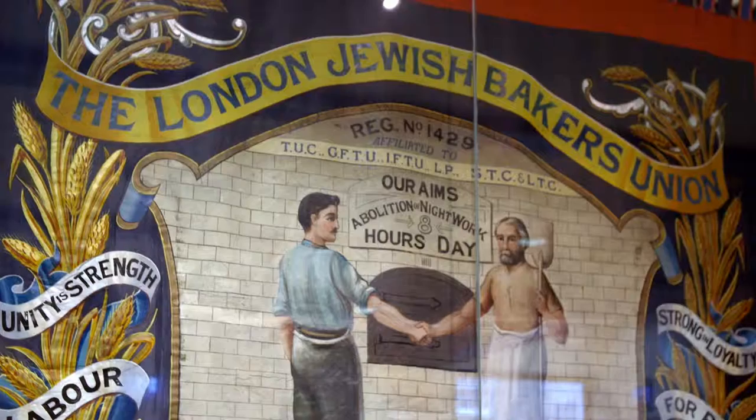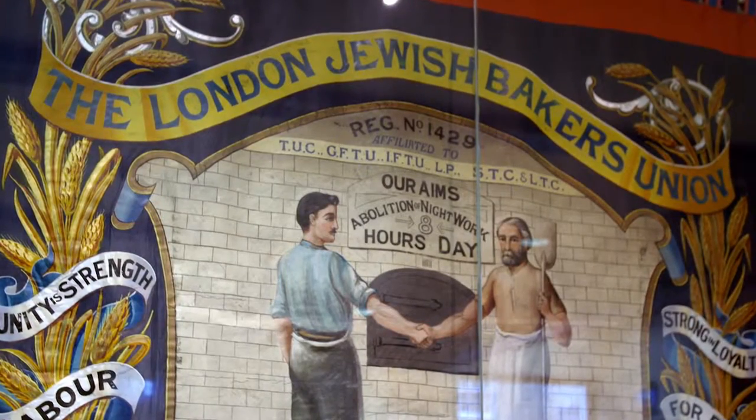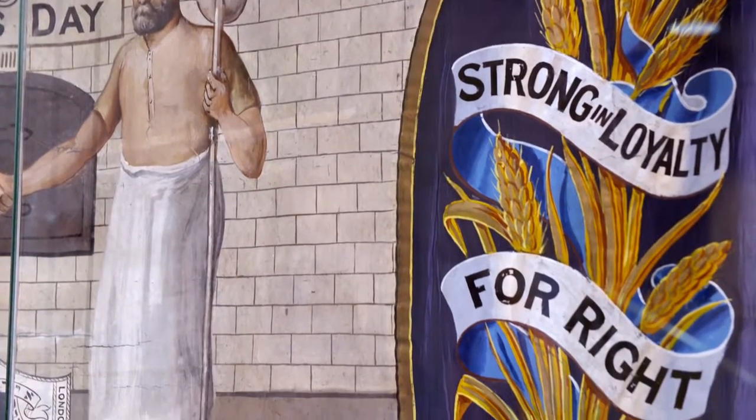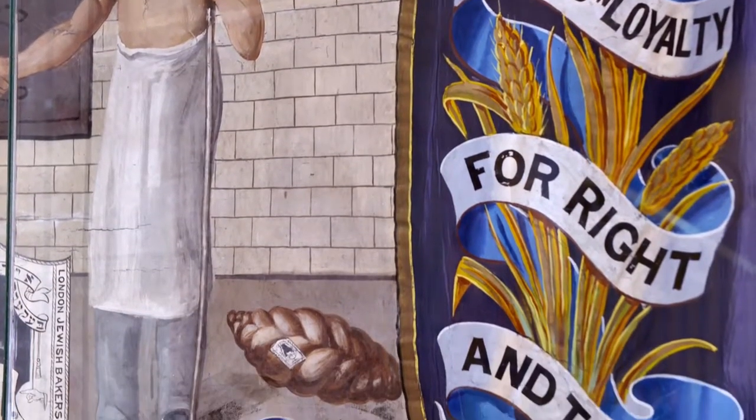This banner was made in 1925 for the London Jewish Bakers Union. The union was set up to fight for better working conditions for Jewish bakers. It was the longest-lived Jewish trade union, and it closed in 1970.